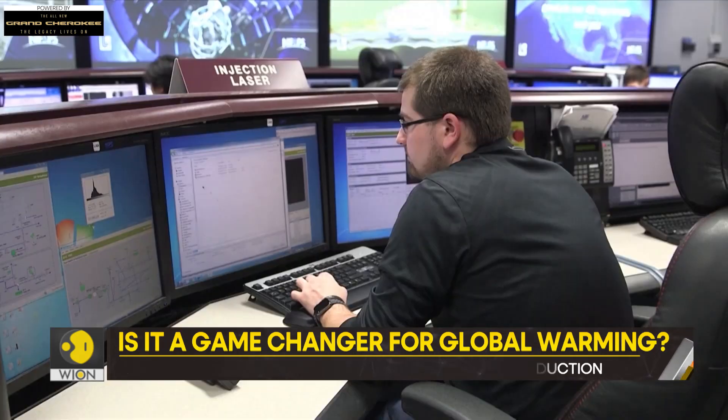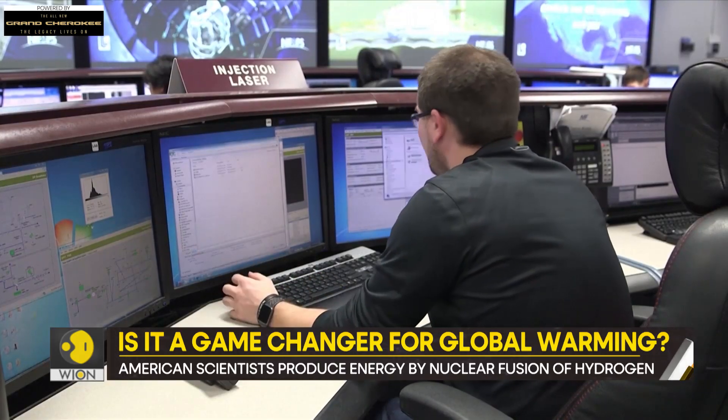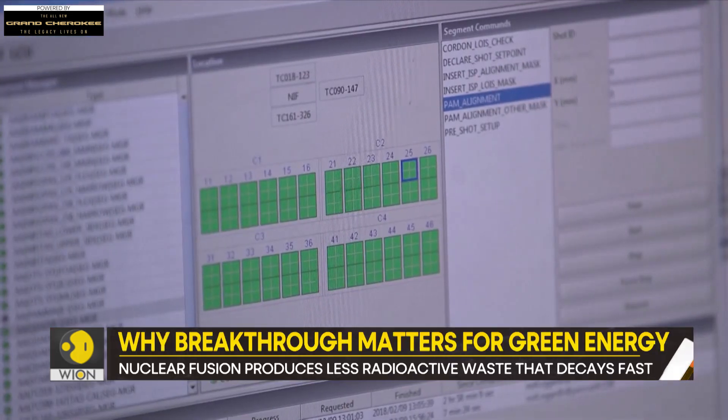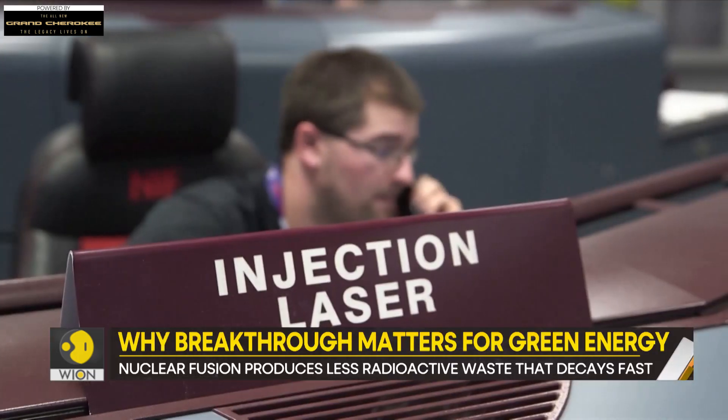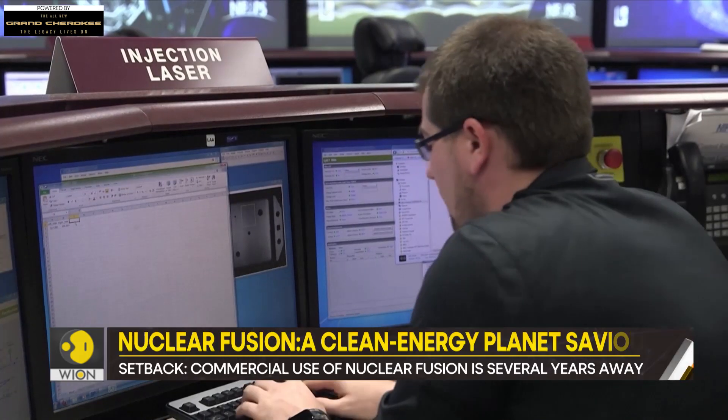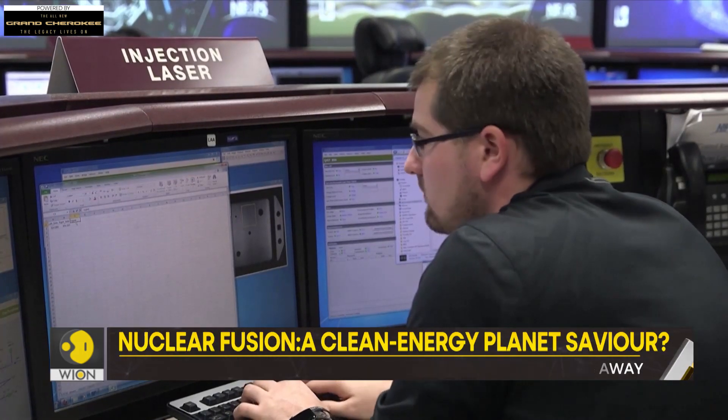The pressure on the Sun is 100 billion times that of the Earth. This makes the star of our solar system perfect for nuclear fusion. Scientists have tried to recreate these conditions on our planet several times, but to maintain such high temperature and pressure is no easy feat.